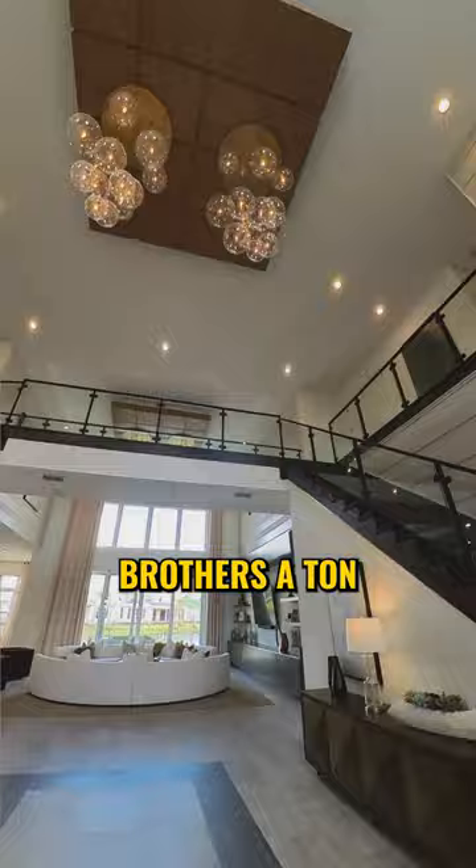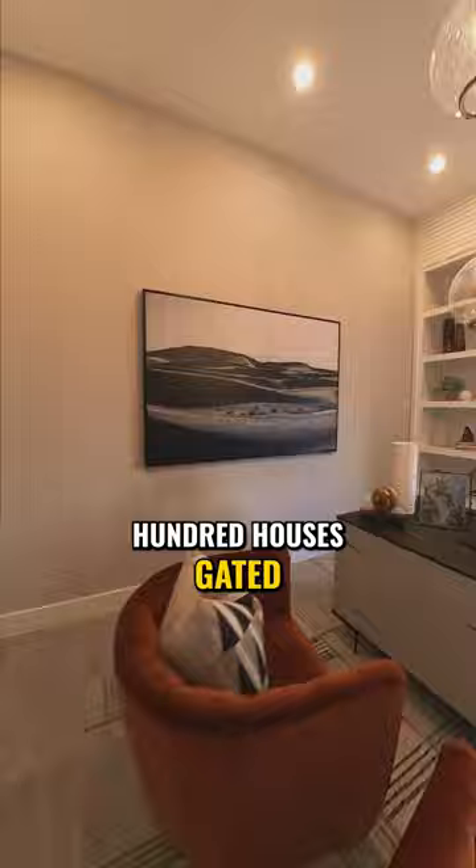If you don't know anything about the neighborhood, it's just a few hundred houses, gated — which is rare in the Lake Nona area.